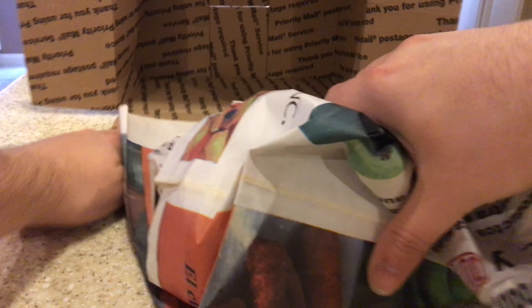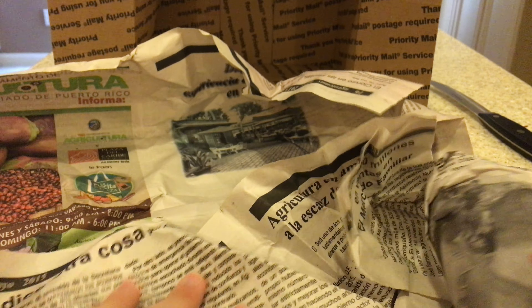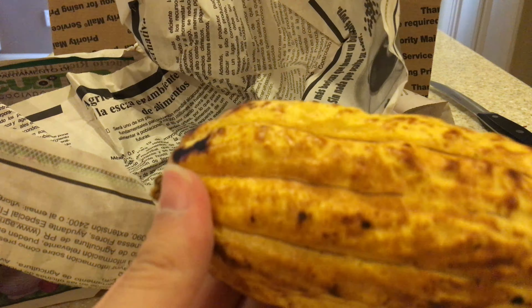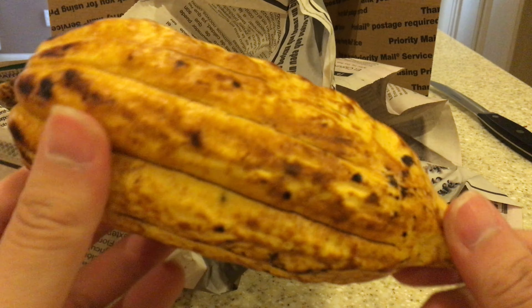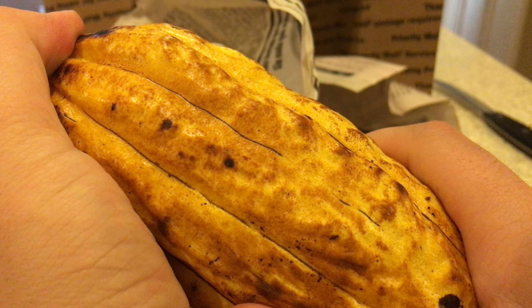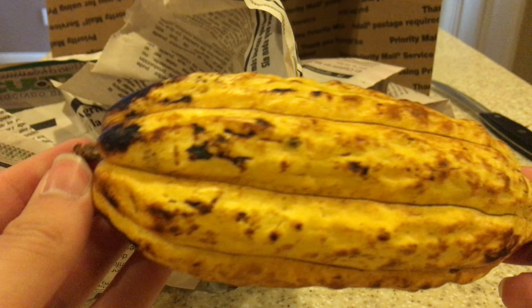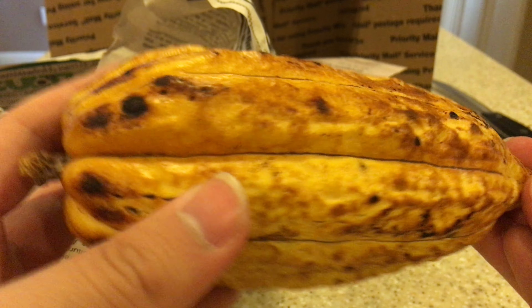It's wrapped in paper and feels kind of moist. Oh my gosh, this has got to be it — I can't wait to see what it looks like, what color it is. Wow, never received a yellow one before! Looks pretty good. I'm a little worried because it's cold — last time I received a cacao pod that was cold it didn't germinate — so I'm going to let it sit out.